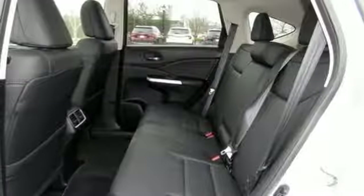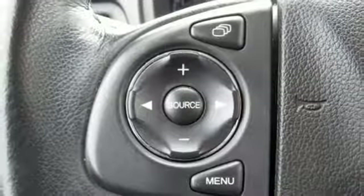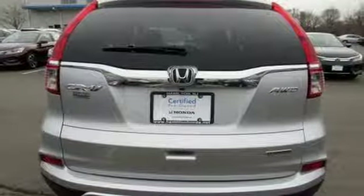Continuously variable automatic transmission, express open and close sliding and tilting sunroof, gas pressurized shocks, and an I-4 engine.